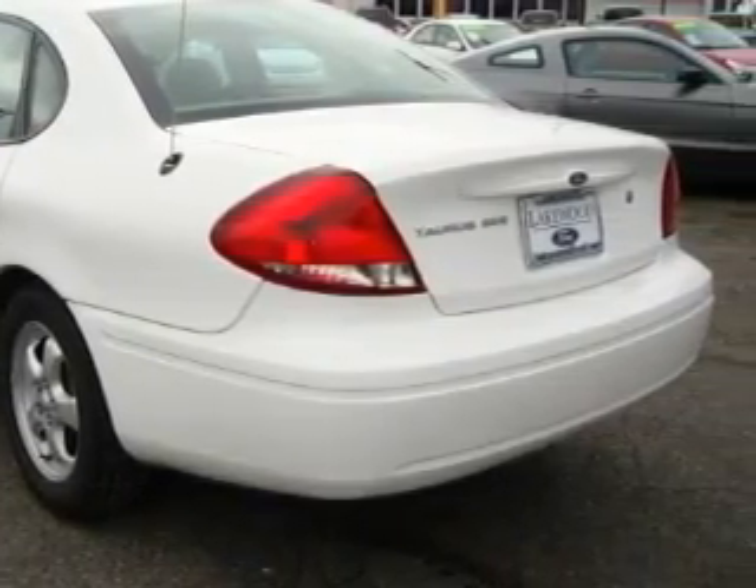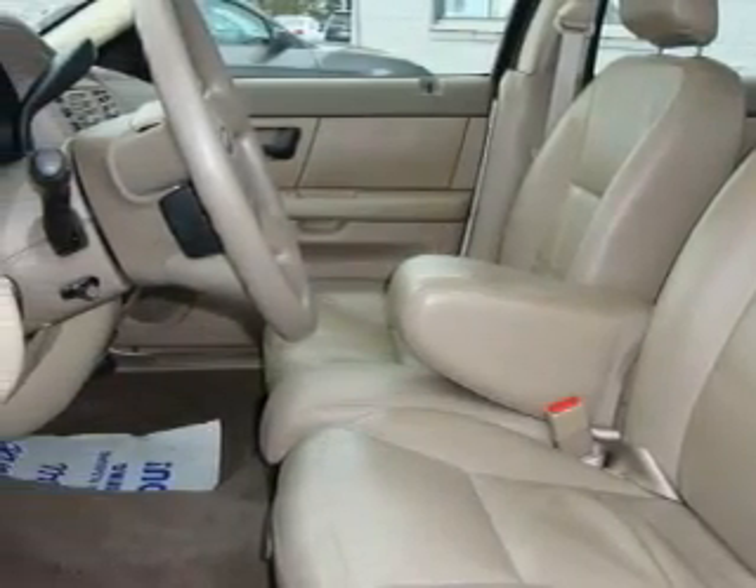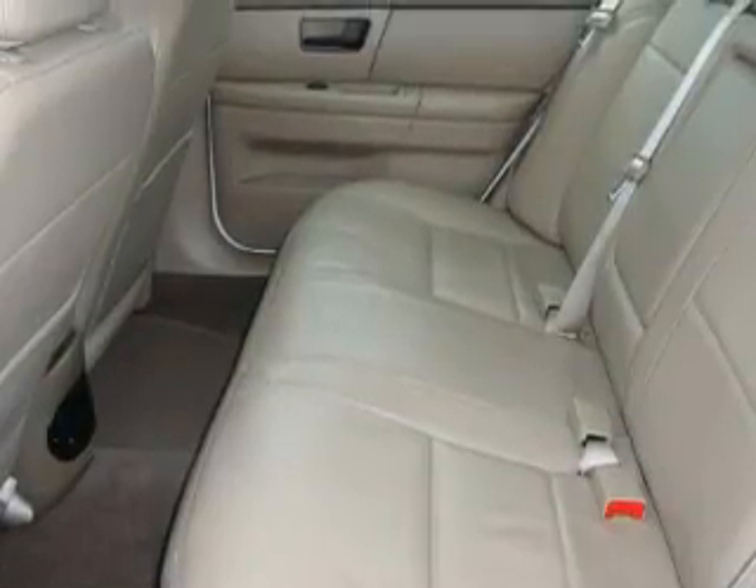This Ford features a sunroof, cruise control, an AM-FM radio, interval windshield wipers, and it's easy to see why this automobile is an excellent choice.